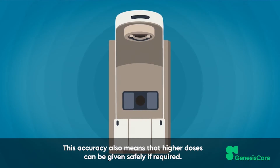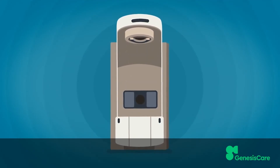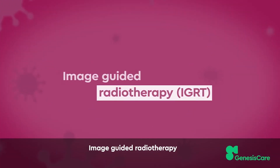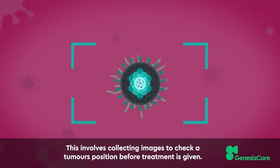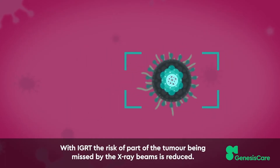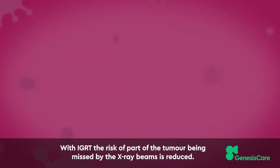This accuracy also means that higher doses can be given safely if required. The latest technology includes image guided radiotherapy. This involves collecting images to check a tumor's position before treatment is given. With IGRT, the risk of part of the tumor being missed by the x-ray beams is reduced.